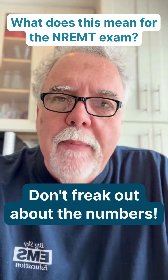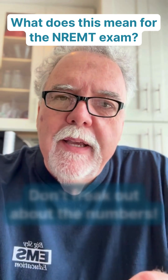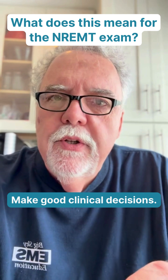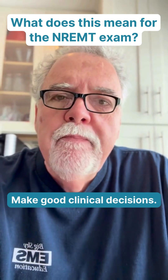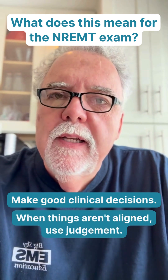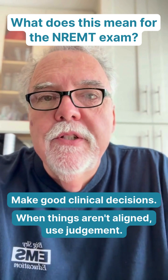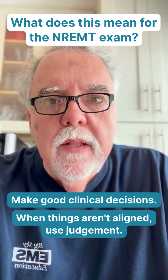Don't freak out about the numbers. The National Registry is going to want you to make a good decision. That's all anyone wants you to do as an EMT, AEMT, or paramedic, based on the science that's out there. And when things aren't perfectly aligned, you know what you use? Judgment. They might need a little oxygen. They need a lot of oxygen. And that's ultimately what it's all about.